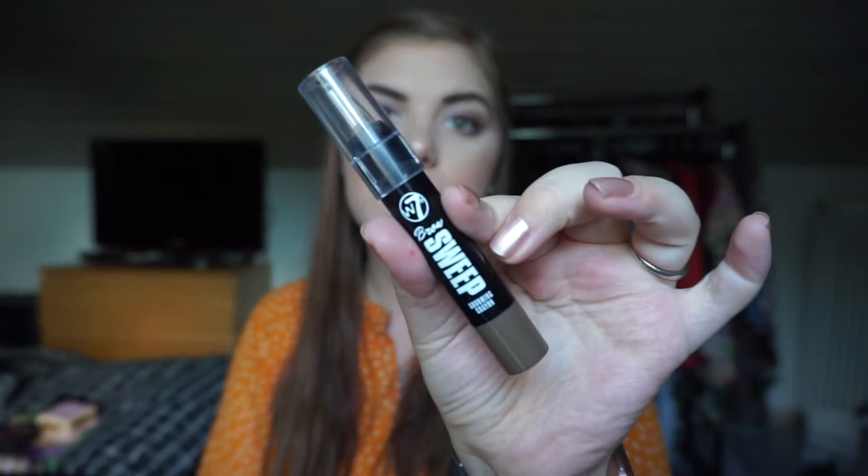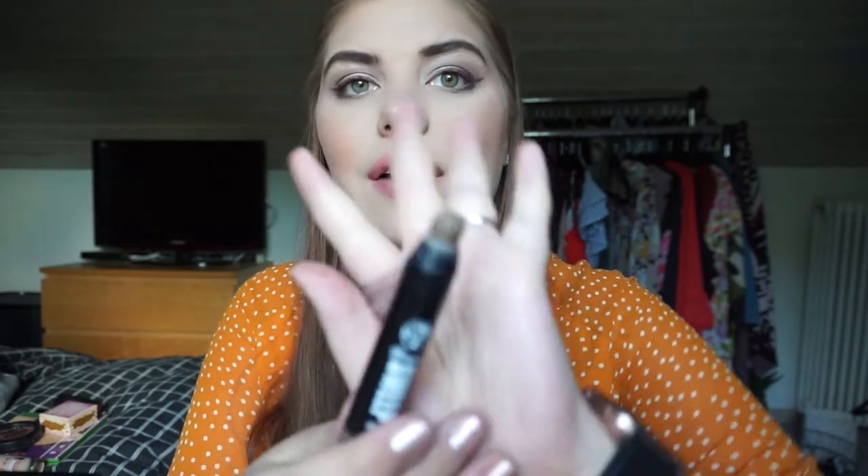Next is the Diva Seven Brow Sweep Grooming Crayon. I haven't used it in the last month or two, but I only have a little product left and I can finish it in the next couple of months. That's why I'm keeping it in — I really want to finish it and not forget it in my collection.